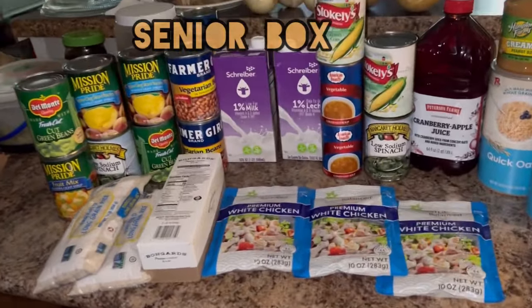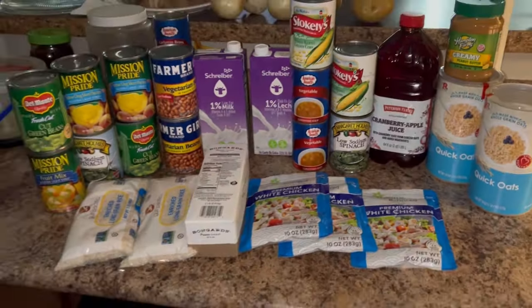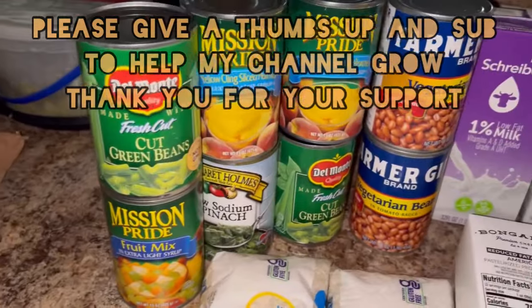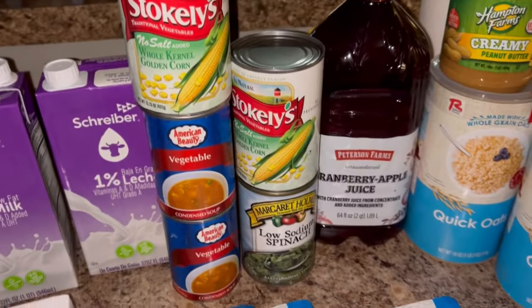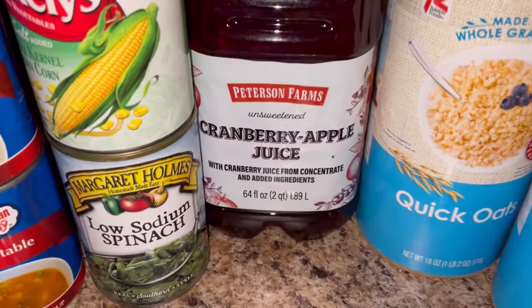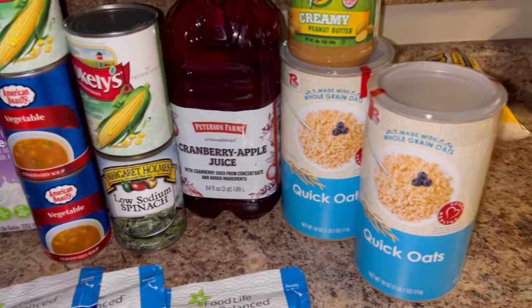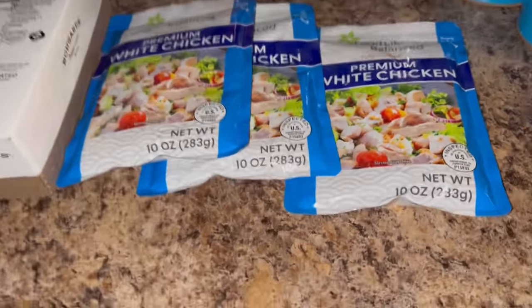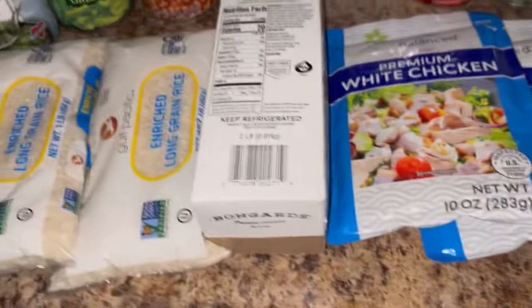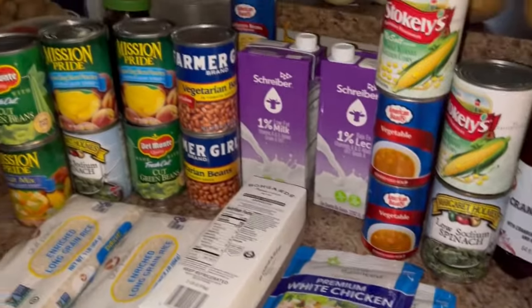This is a senior food bank box, or food pantry box, for the month of January 2024. We got some canned fruit and vegetables, milk, juice unsweetened — which is good, that'll be good to pour in my smoothies. I got peanut butter, two more boxes of oatmeal, three more packages of chicken, a two-pound block of cheese, and rice.